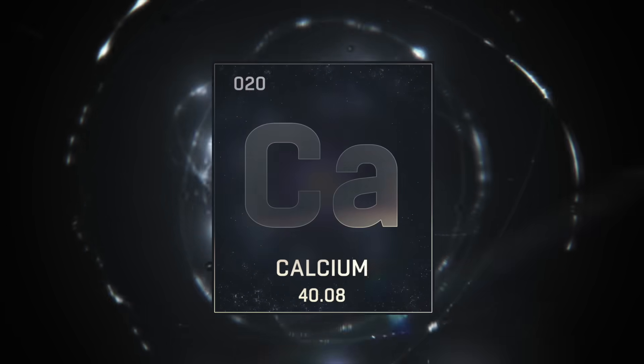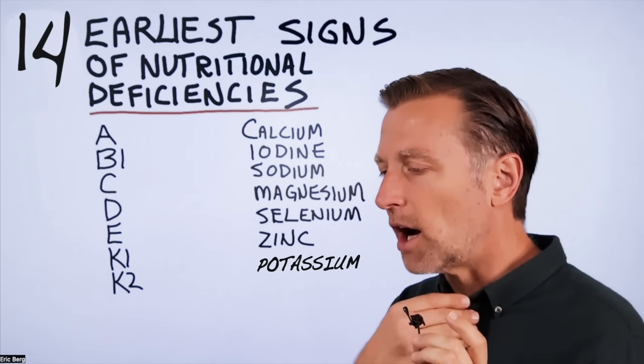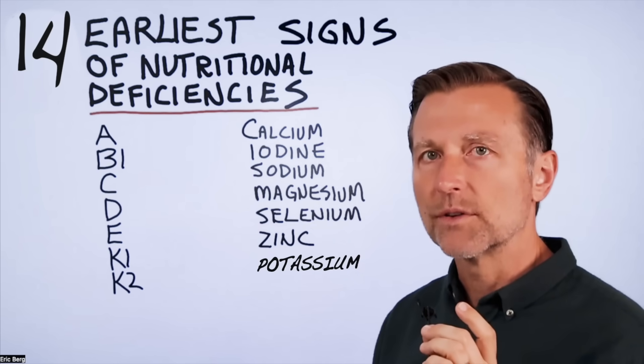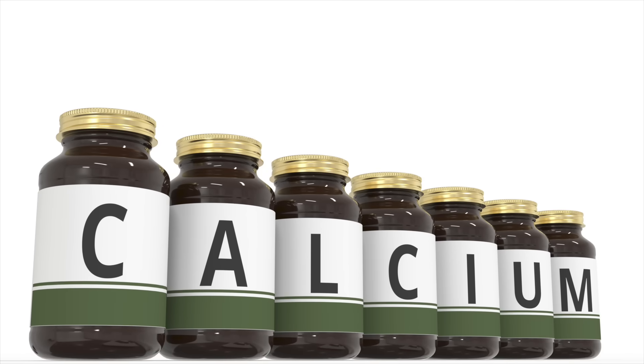What about calcium? One of the first symptoms of a calcium deficiency is a chronic cough and irritation in your throat. Especially if you have a chronic cough that just won't go away, try taking some calcium and watch what happens.